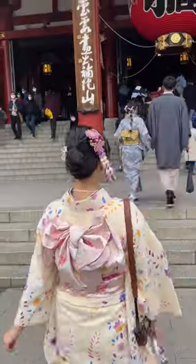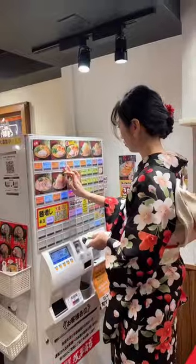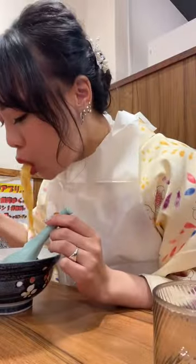Then you're all ready to head out. Because most of the rental places are around the temples and shrines, we explored the Asakusa area, and we even grabbed a little ramen to reward ourselves after a long day.